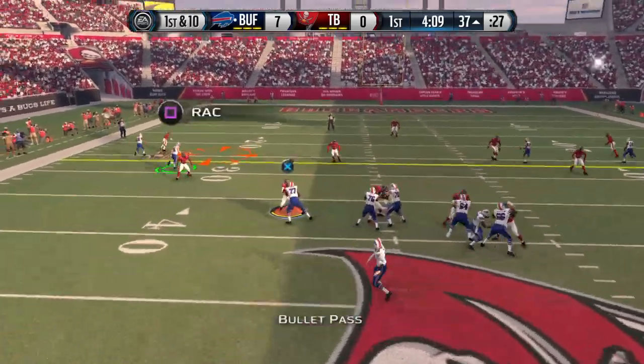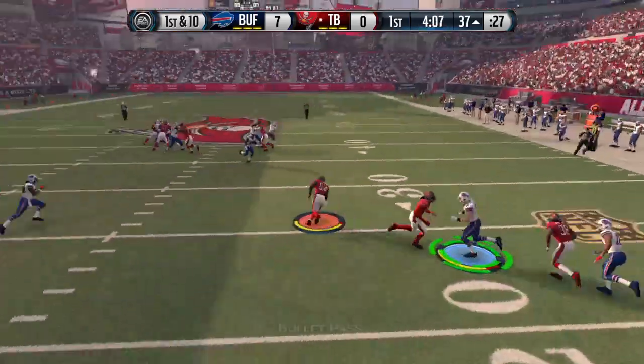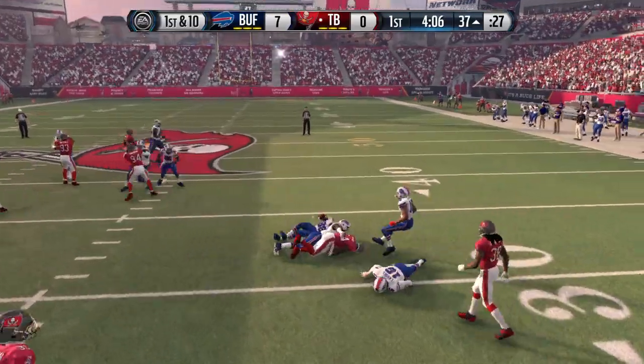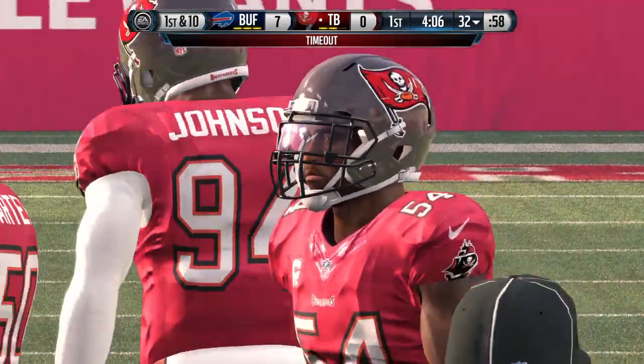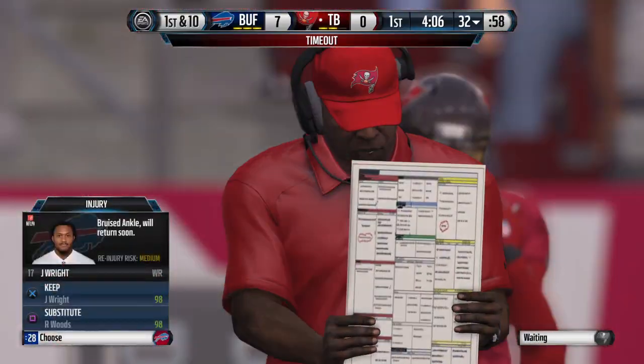First down at the 37. Pass is intercepted. He's brought to a halt. And timeout is called, so we're gonna take a quick break and return in just a moment.